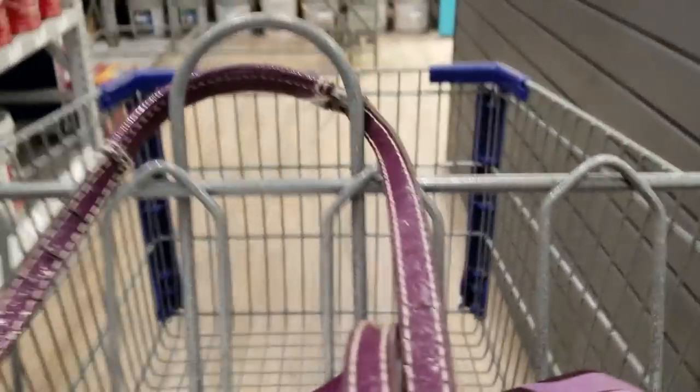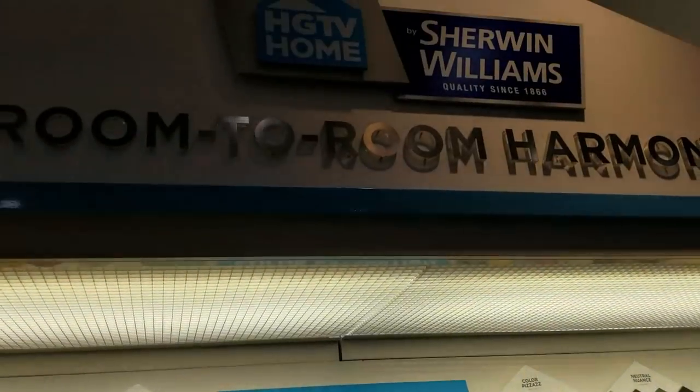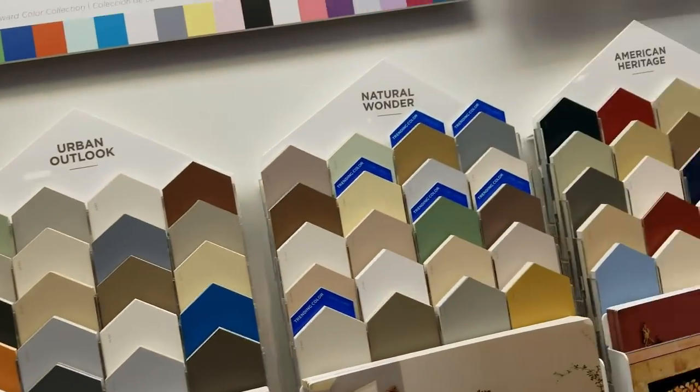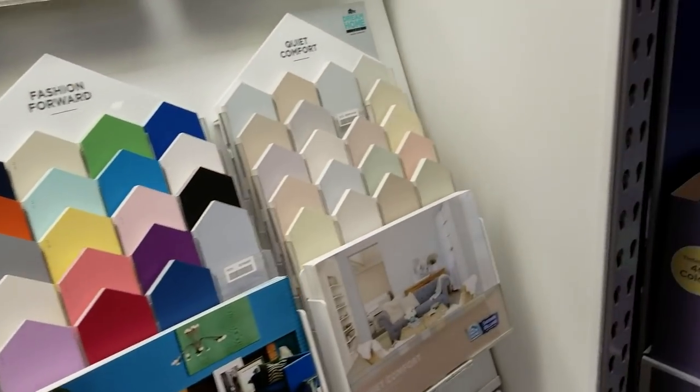So let's swing over here to the other side. Now we're in front of the Sherwin-Williams HGTV Home paint, and I accidentally turned the recording off, so I'm going to have to put this on my laptop to get it to go together. That's okay.